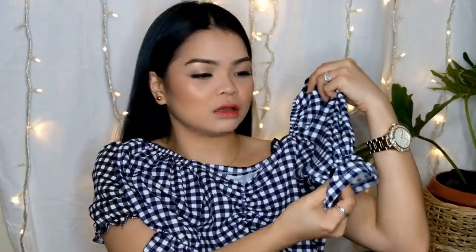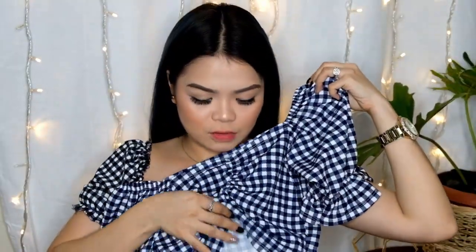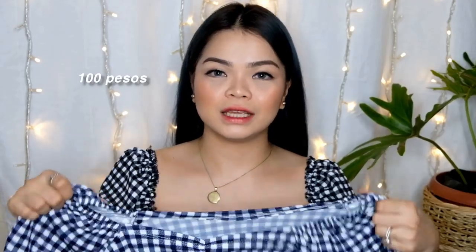Ito naman — meron siyang prescribe na ganito, tapos may ruffles dito. May kita niyo naman sa try-on. Tapos ito, merong garter din dito para medyo may volume siya and everything. May accent siya na ganon. Mayintindihan niyo na kapag nakita niyo ito. Ito naman, it's 100 pesos only — sa Ipay ito.